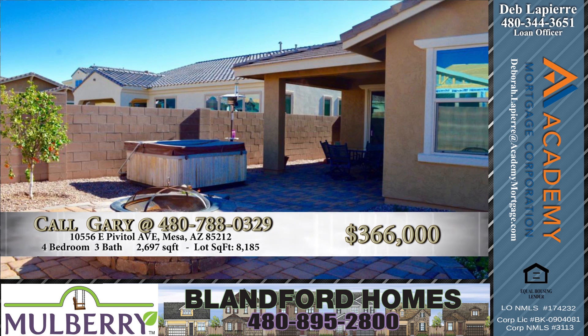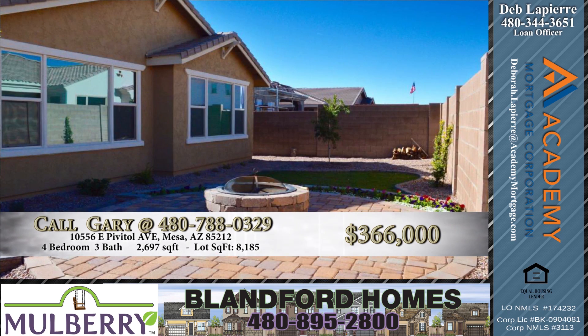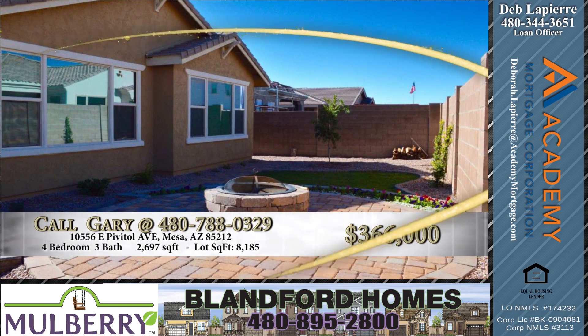Now let's go to the backyard. Describe that for us. Fully landscaped, which is really nice, and it also comes with a fire pit. Excellent. And the list price on this? $366,000.